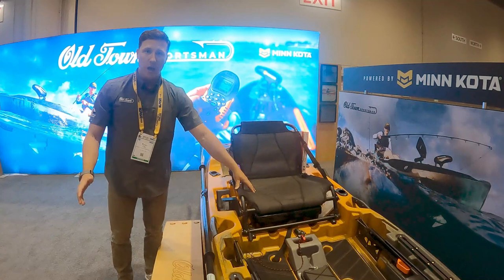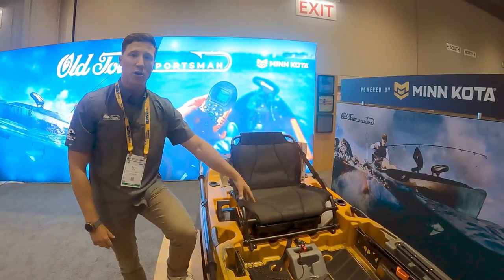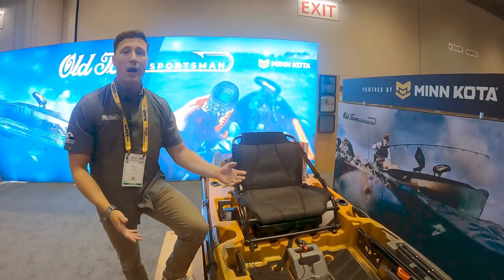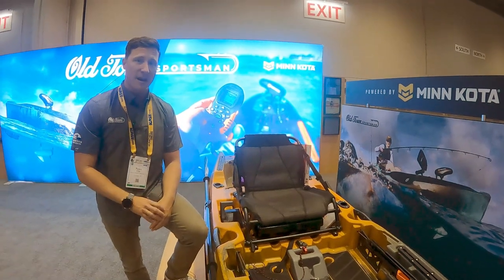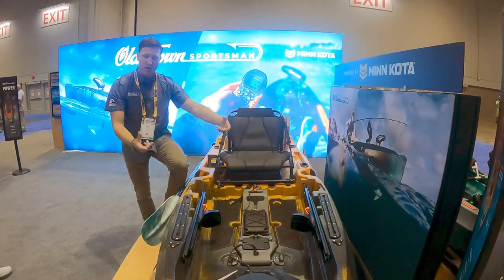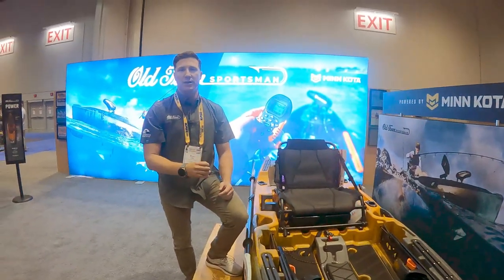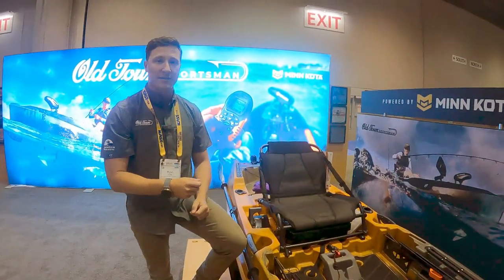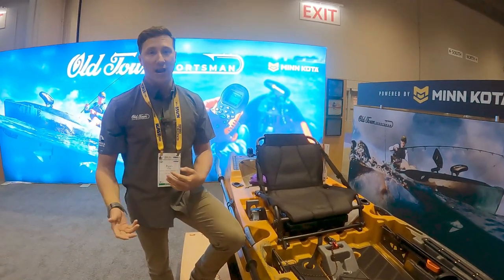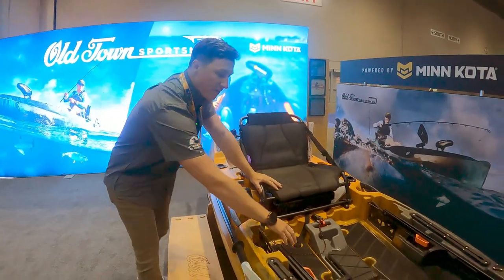This boat does all the work for you. It's got a super comfortable, breathable, adjustable seat for all-day comfort — whether it's a 15-minute outing or a 10-hour outing, you'll be comfortable. Even though this boat is only 10 feet long, it's a pretty wide kayak, which means it's incredibly stable. It's got a tri-hull design — if you flip it over, it looks like it's got two pontoons under each gunnel, providing super stability so you can stand up and make casts.